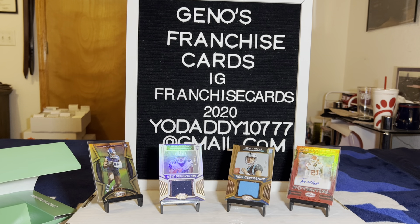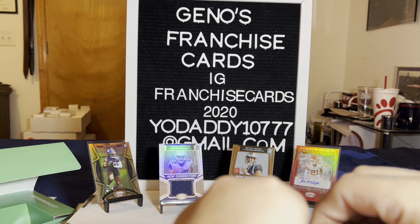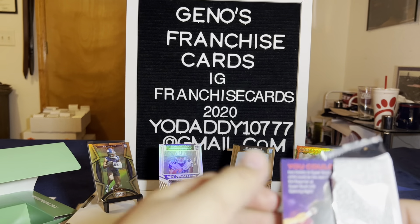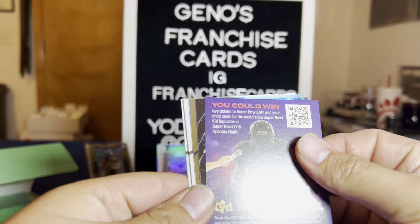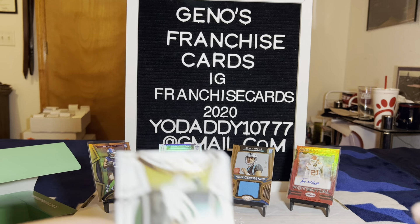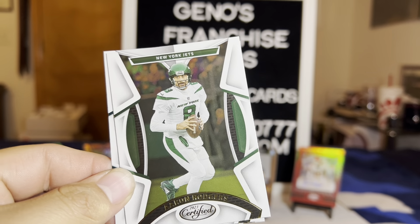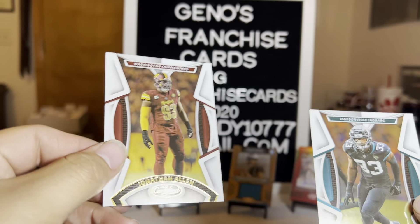That sucked. Yeah, that did suck. There was the other auto — just a piece of paper. Another gold team though, that was pretty good. I'd have to get another one to beat you. The auto wasn't there — maybe they'll give us another one. Aaron Rodgers! David Lloyd and Jonathan Allen.